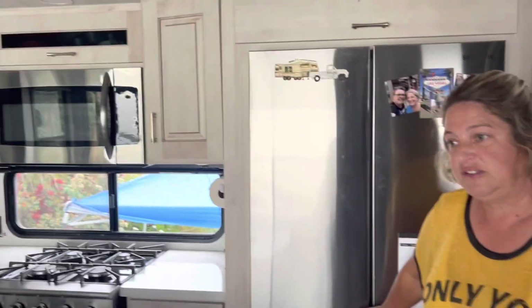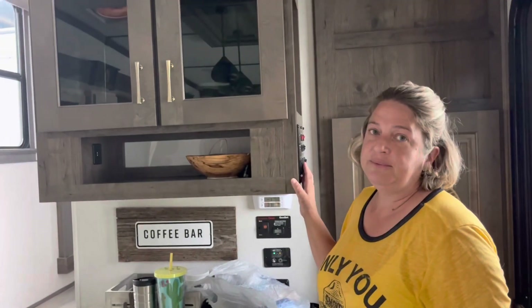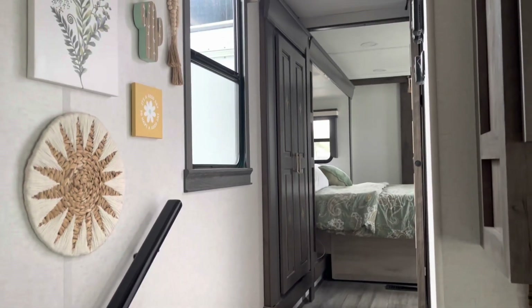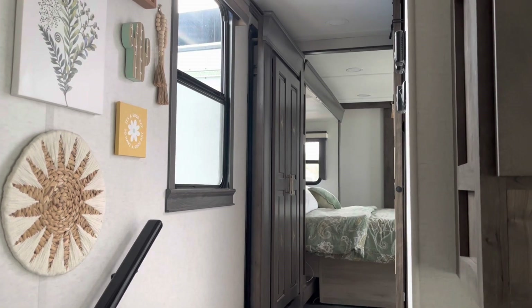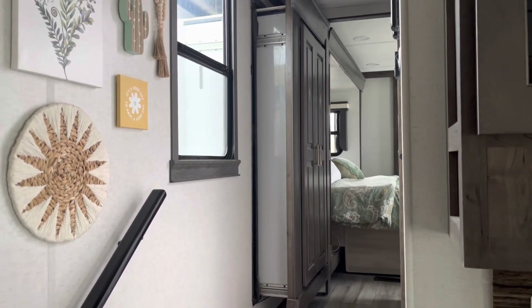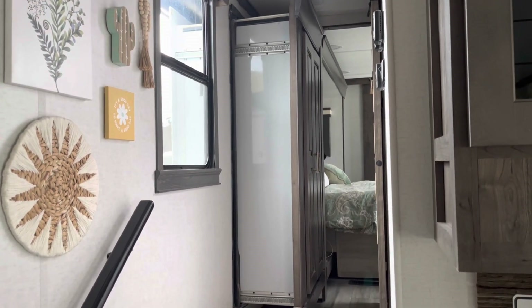The fridge is hooked so the doors don't pop open and we are ready to go. Now we're going to pull the slides in. The first one we do is the bedroom — let it rip! Nothing like the sound of an electric slide — and I'm not talking about the dance.